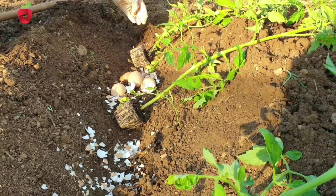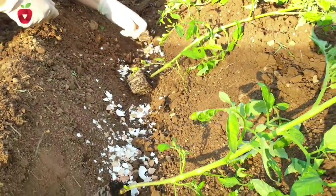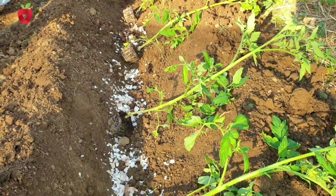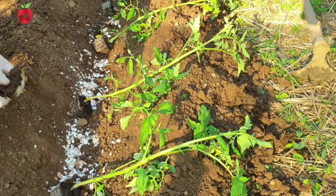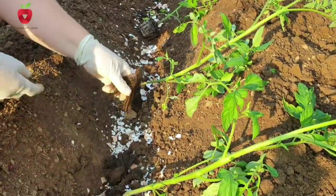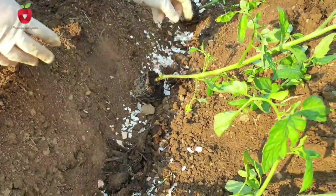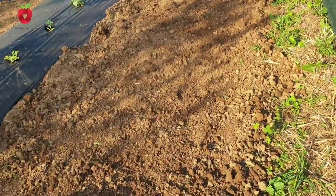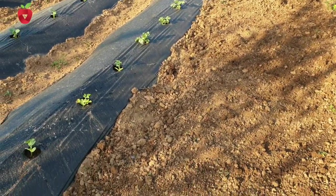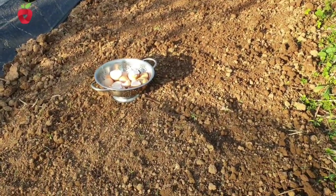Eggshell contains 90% calcium and is therefore the best natural source of this mineral. Instead of them ending up in the trash, use them. In order to be ready for use, the shells need to be washed and dried well, and then crumbled into smaller pieces or ground, depending on what you will use them for. And don't worry, there won't be any unpleasant smell if you clean them properly.